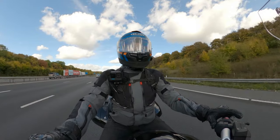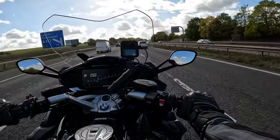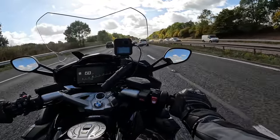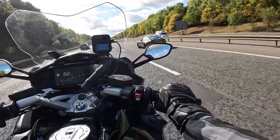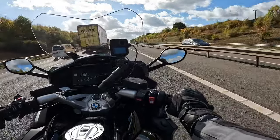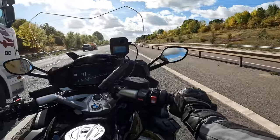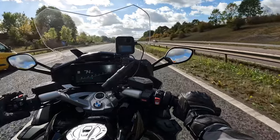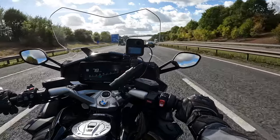Do you want to do huge miles? Do you want to do this in comfort? That's what this bike is designed to do. On my test ride today I'm not going to be doing massive miles — a lot of them will be on smaller roads, because I do want to feel how this bike handles A roads and even B roads as well as motorway.